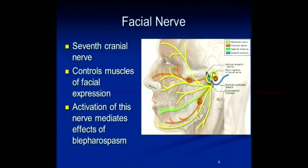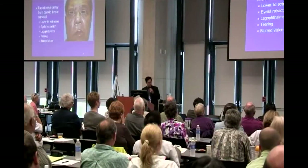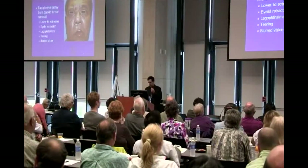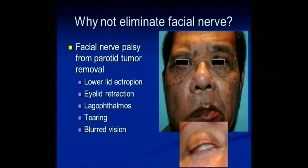It's this facial nerve that is the end mediator of blepharospasm. You might ask: why not eliminate the facial nerve? Well, I have many patients in my practice who have had facial nerve damage or palsies from tumors, from facelift surgery, or what have you. When you don't have a facial nerve, your eyelid starts to sag, you develop ectropion where the eyelid pulls away from the eye, your eye waters continuously, your vision is blurred, and in some cases your eye may not even close completely. That could lead to drying of your cornea, ulceration, and even blindness. So limiting the facial nerve is not the answer.